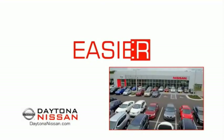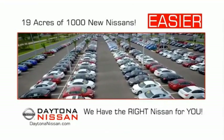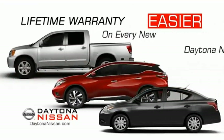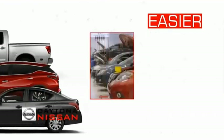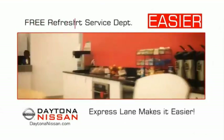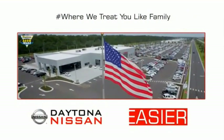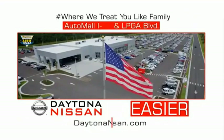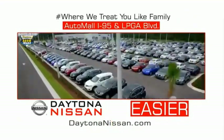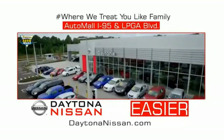The all-new Daytona Nissan — we make it easier. Easier because 19 acres of 1,000 new Nissans means we have the right vehicle for you. Easy to own because every new Daytona Nissan comes with a lifetime warranty. Easy to service because the state-of-the-art facility and express lane make servicing any vehicle easier. Enjoy free refreshments and Wi-Fi while the kids play — waiting is quick and easy. Come check out the all-new Daytona Nissan, just under the big flag at the Auto Mall, I-95 at LPGA Boulevard. Make your move to Daytona Nissan.